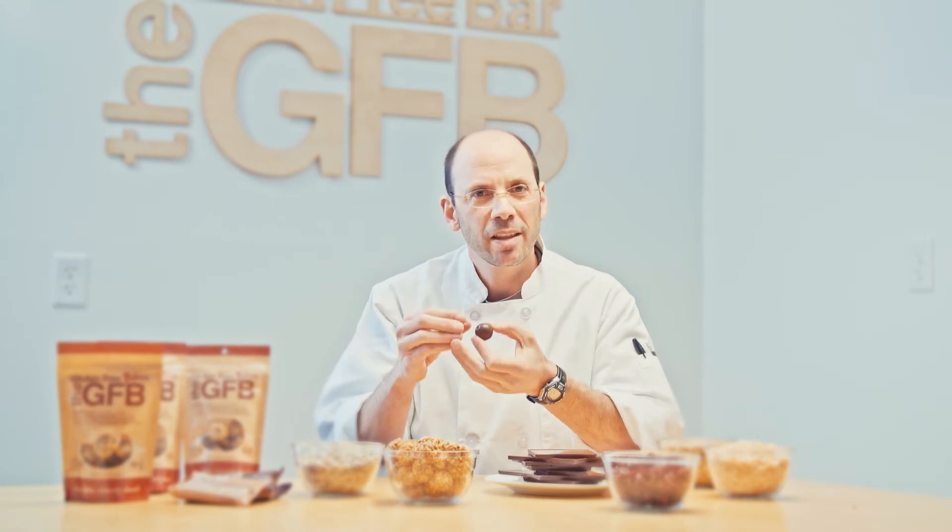I wanted to see how I could take this concept and translate it into something that's healthy for you and equally delicious. So rather than going with chocolate and cream, I thought, why not take our bar concept — our protein bar concept — make it even creamier and put it in the center.